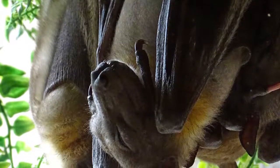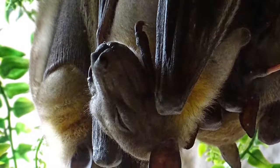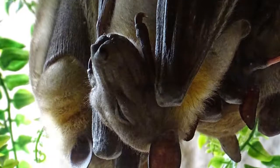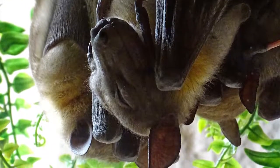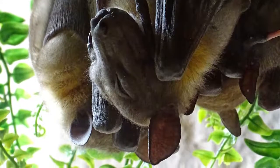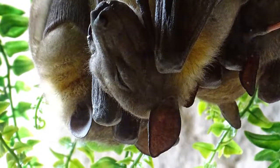Some of these animals included 54 bats of three different species. One of these species is a straw-colored fruit bat. They're a large fruit bat whose name gives you an idea of their color. Their conservation status is near threatened, and they are found in the wild in the southwestern Arabian Peninsula.